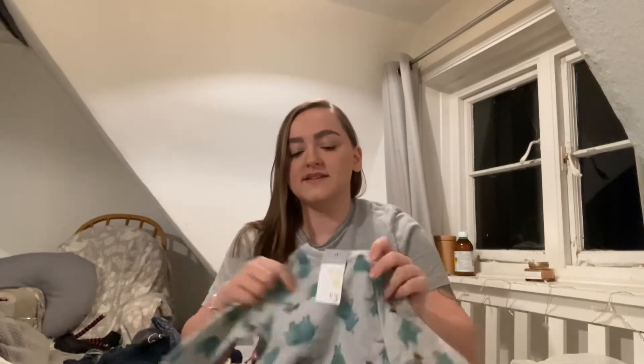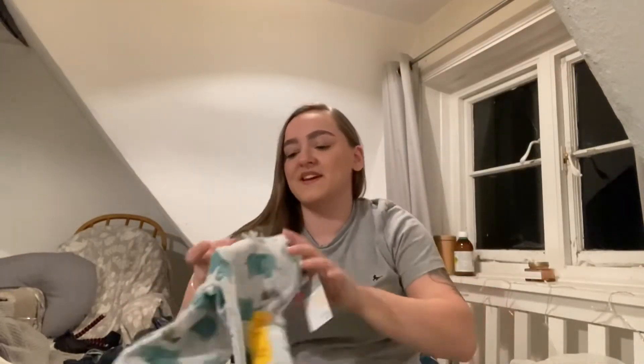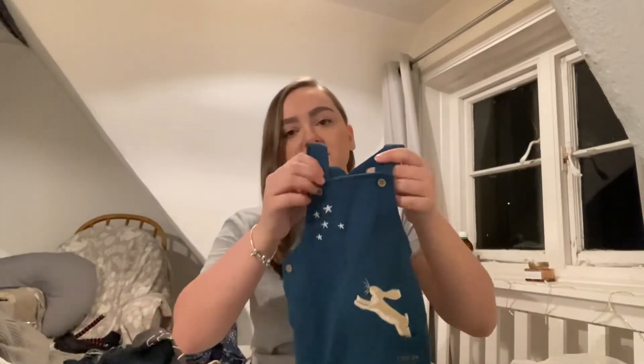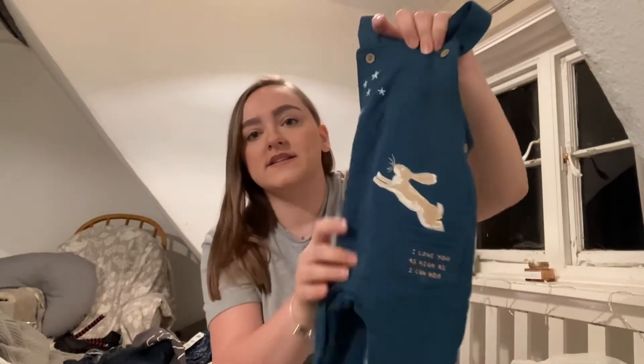Now I have a little set from Primark — this is still available, they're £3 a piece. This is the top — it has little elephants and seals on it and that is in 9 to 12. And then I got the matching joggers as well because I really liked the print. The next thing is Guess How Much I Love You again from Sainsbury's and it was £15 — this is still available. It's this beautiful bodysuit and it came with these gorgeous dark blue dungarees. It says I love you as high as I can hop and it has an embroidered rabbit on the front with little stars at the top.